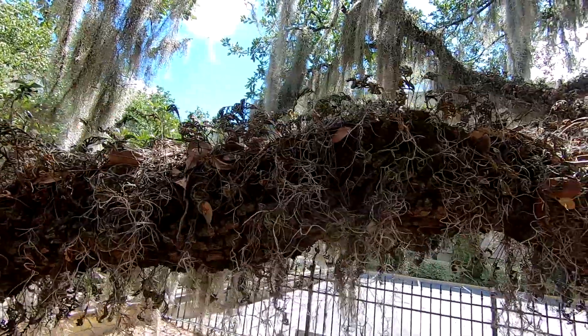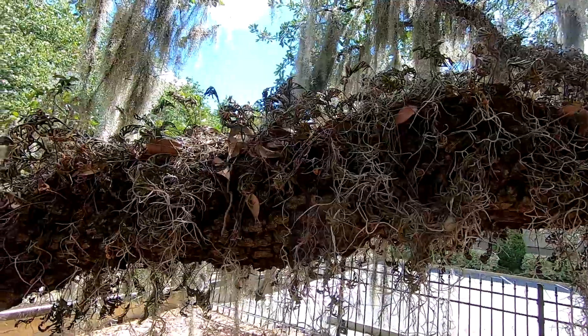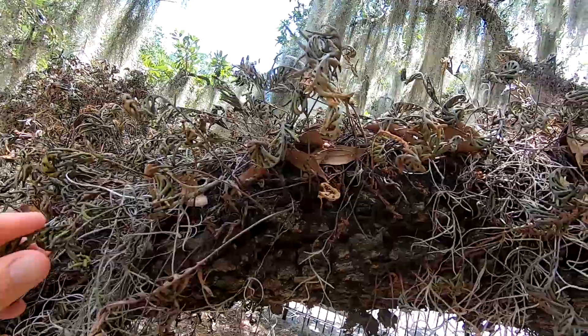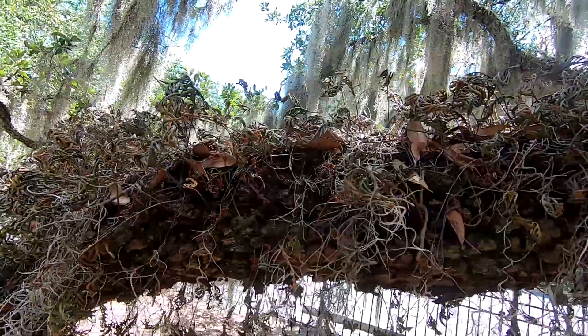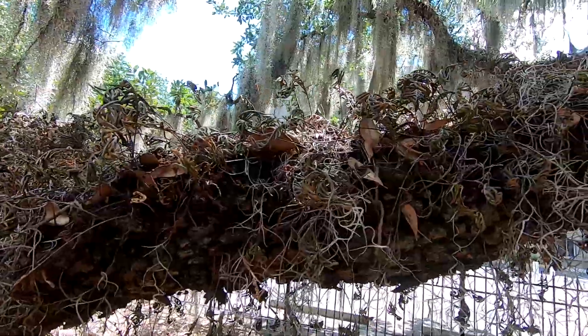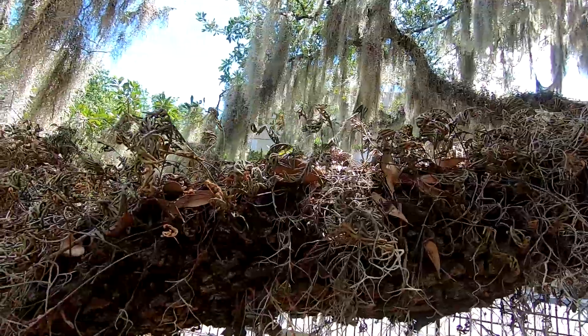It kind of dies back when it dries out. We've had some really dry weather the past couple weeks, so we can see all of it here is dried up. In the second half of this video I'll actually wait until it rains so you can see what it looks like when it's green. It's an incredible transformation — bright and vibrant. You wouldn't even know that these were living right now.